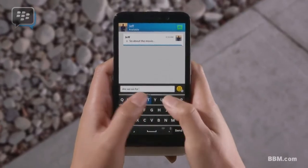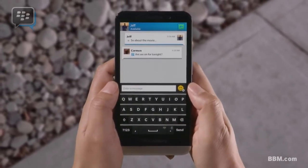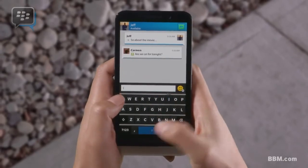BBM chats are the closest thing to a live conversation. You always know when your messages have been delivered and read. When you send a message, a D means the message has been delivered to the other person's phone. And when you see the D turn into an R, it means they've seen the message.